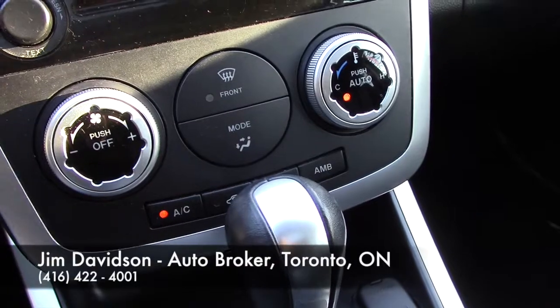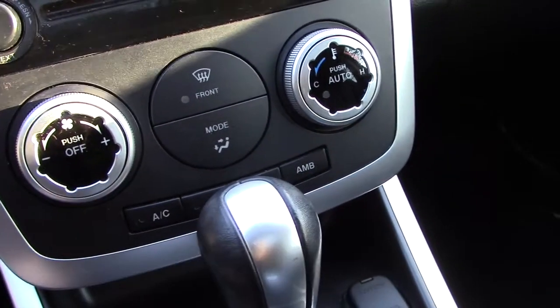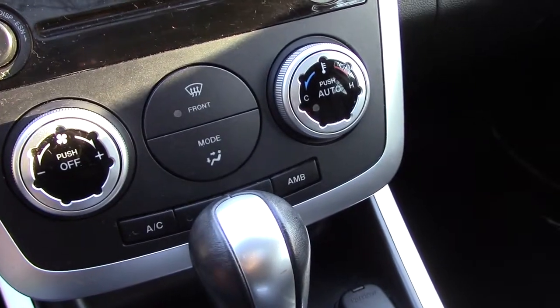Every time you hit auto, the air comes on. Not a problem using that feature — just make sure you turn off the air when you do, and then it will totally dial itself back.